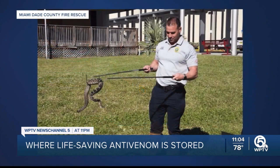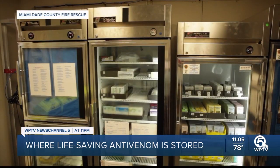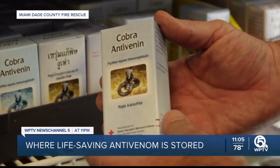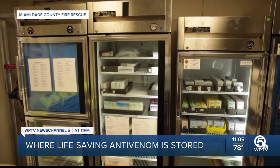Miami-Dade County Fire Rescue's Venom Response Team, also known as Venom One, has the largest and only anti-venom bank for public use in the U.S. The team was started back in 1998 from a black mamba bite, and from there they began servicing anti-venom response, now in their 25th year.